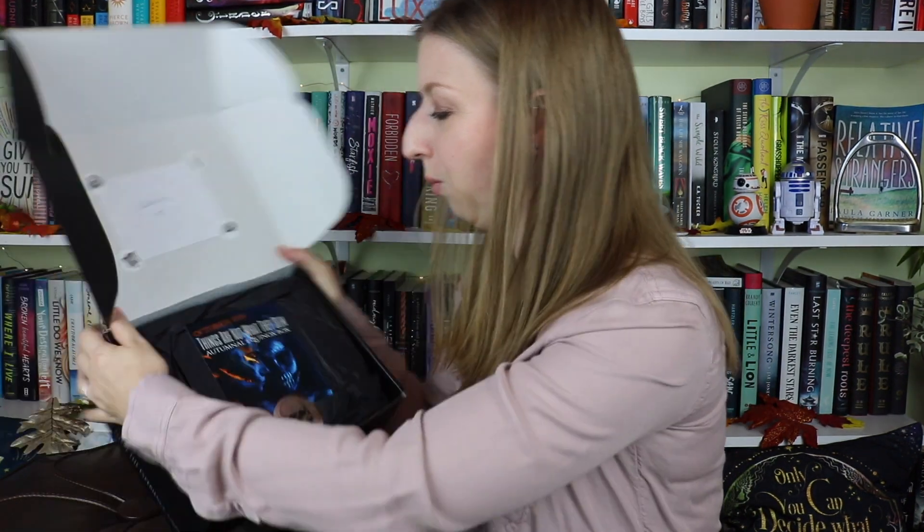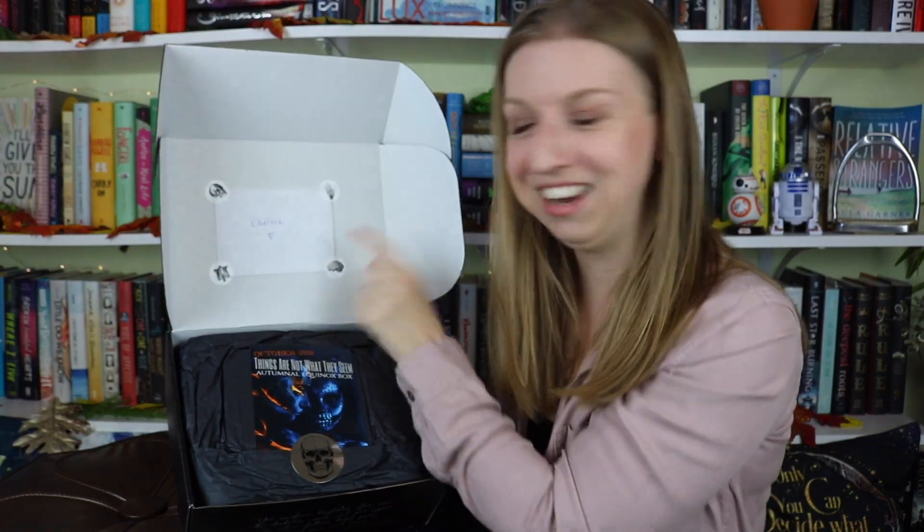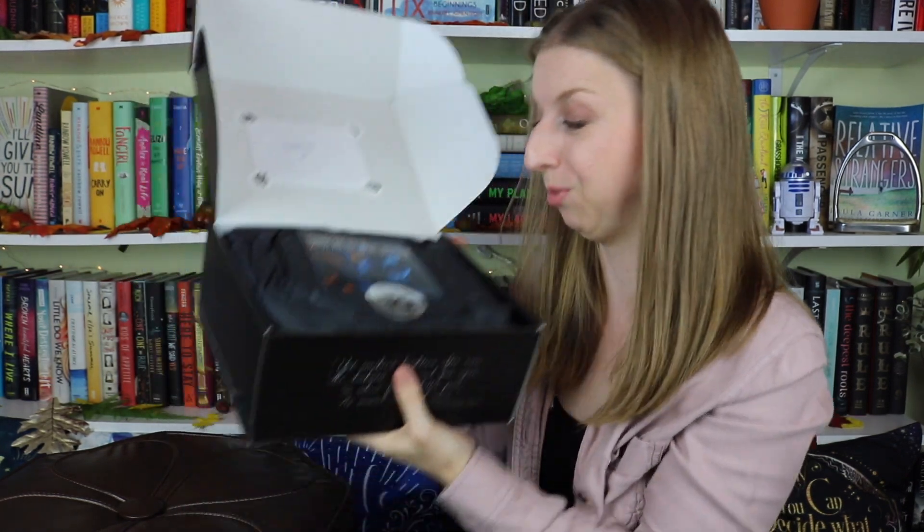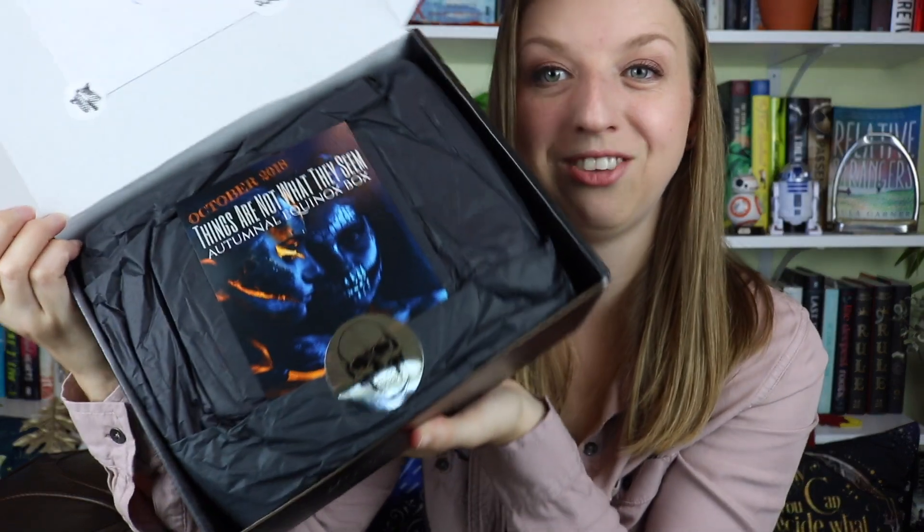So this is what we are looking at. There's a note right here, which is exciting. This is the theme and this is definitely going to be like a Halloween themed box, which I'm so excited about.